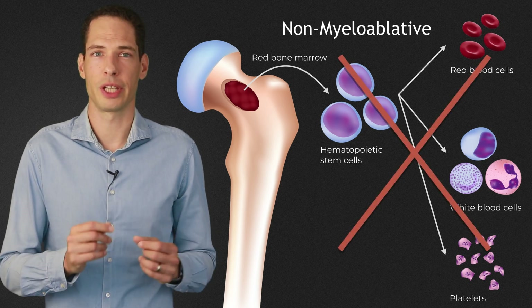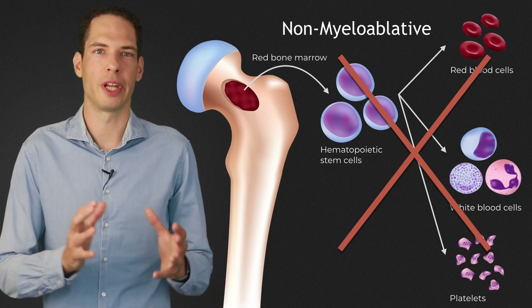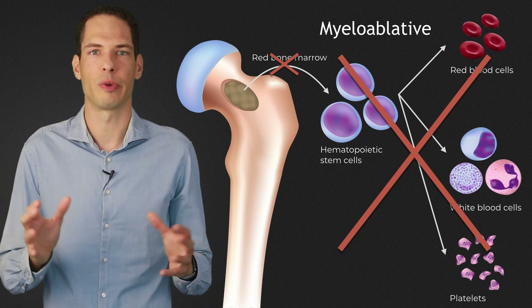An important difference between HSCT protocols is the use of myeloablative or non-myeloablative chemotherapy. In a non-myeloablative stem cell transplantation, the bone marrow is not entirely destroyed — 'myelo' means bone marrow and 'ablative' means destructive. The myeloablative treatment obliterates the bone marrow, which then has to grow back with the help of re-infused hematopoietic stem cells. The recovery from a non-myeloablative treatment is shorter and involves fewer risks, though which procedure is more effective is still debated. Many centers currently use a non-myeloablative regimen.